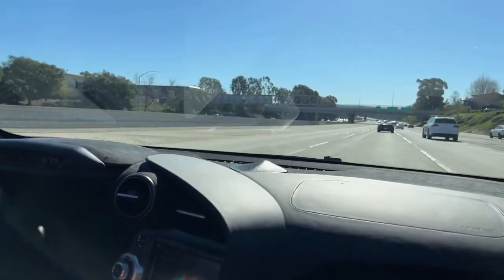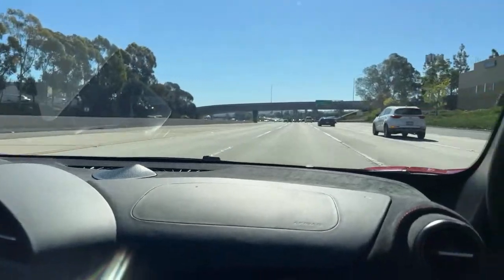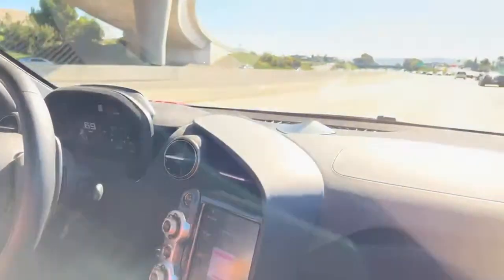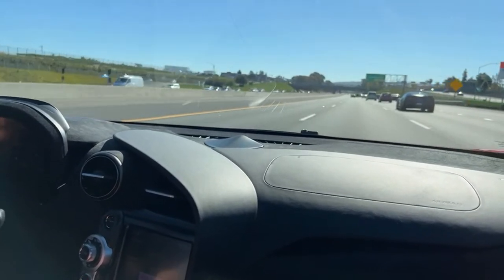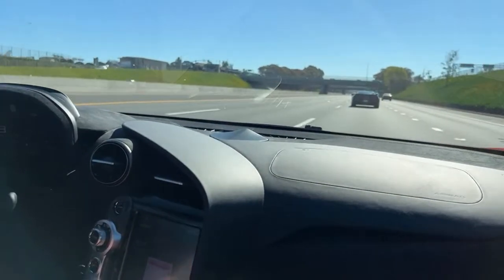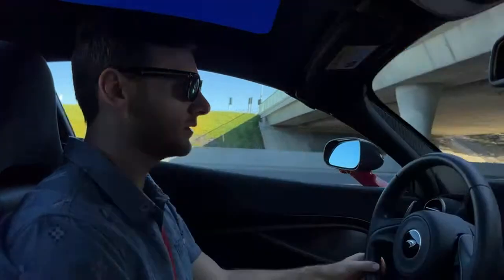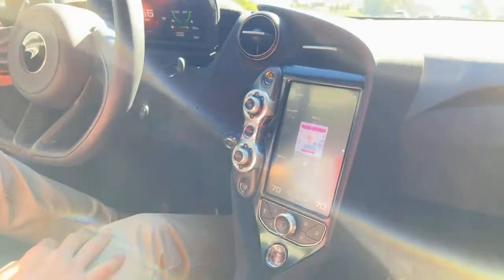Now it just becomes quiet — move to sixth gear on the highway, just cruising. Raise the back glass up — quiet. This is a convertible supercar and it is this quiet inside with the top up. How's the sound system? The optional Bowers and Wilkins 12-speaker unit is great. I'll let you guys watch the night drive to see the full sound system demo.